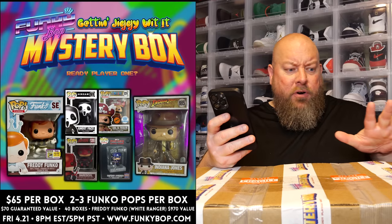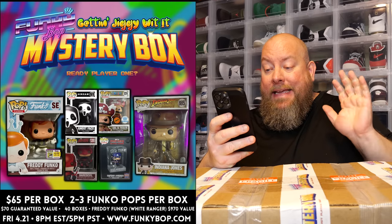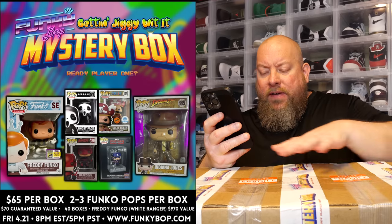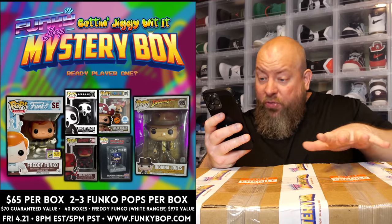Today I'm opening up a total of three Funko Pop mystery boxes, because what's better than one mystery box? Three mystery boxes. This was actually purchased on April 21st. This was called the Funky Bop Getting Jiggy With It Mystery Box. It was a total of $65 per box, so I think for all three plus shipping it was like $200 for all three boxes.